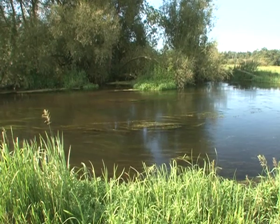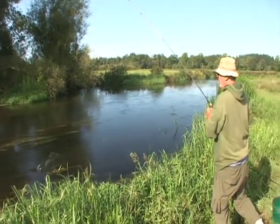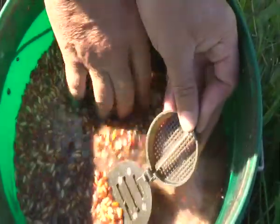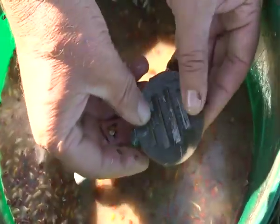If barbel fishing is to be successful, and more importantly safe for the fish, then preparation is essential. Pete has already laid out his unhooking mat, weigh sling and scales on the bank, even if this might be tempting fate.